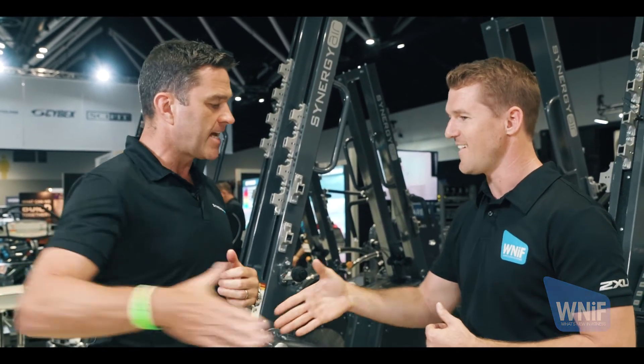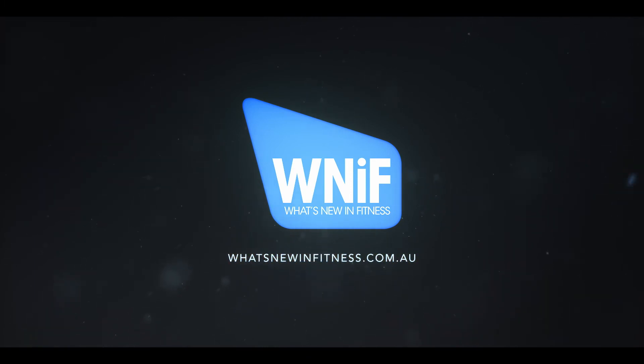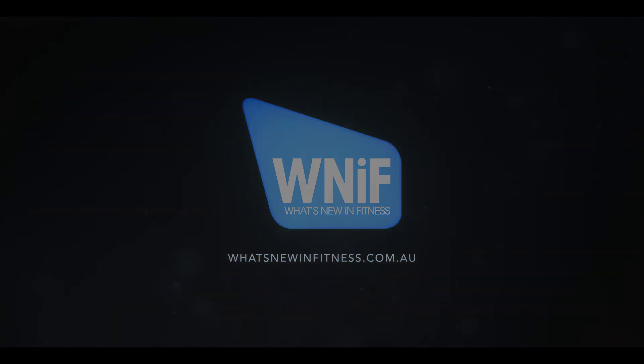Fantastic, Nick — exciting times ahead. Thanks very much. Thanks for having me.